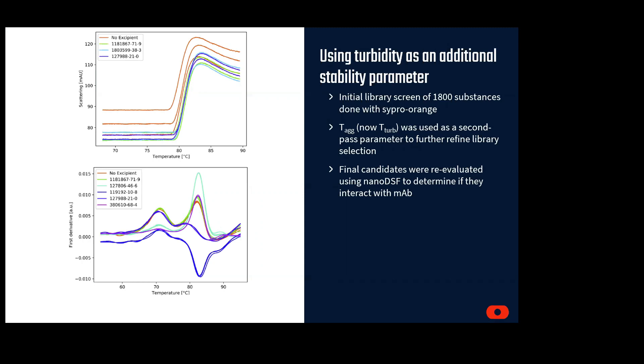The top panel shows how the onset of turbidity is increased for a selection of hits from the screen. In the bottom panel, they re-evaluated the top candidates using nanoDSF measurements to obtain full thermodynamic melting temperatures. You can also see from the first derivatives of this nanoDSF data, several excipients had unique impact on the unfolding profile of the monoclonal antibody. Going forward, the next step would be to better define how these changes in the unfolding profile ultimately tie to the long-term storage stability of the antibody.